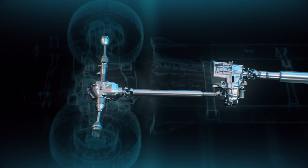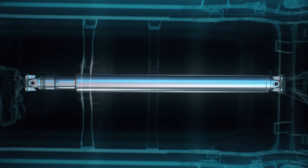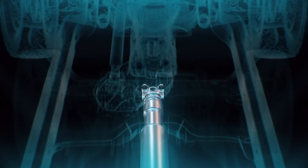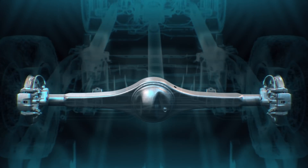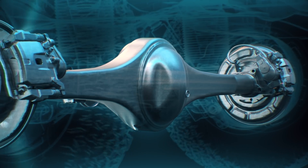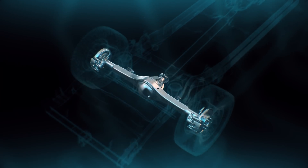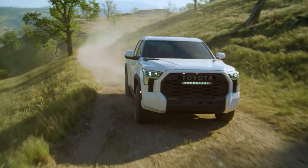Heading to the rear wheels, a redesigned and strengthened two-piece propeller shaft features enlarged joints to accommodate Tundra's increased torque output, while short wheelbase models now feature a lighter one-piece prop shaft. The rear end itself is completely new as well, with TRD Off-Road 4x4 models now featuring an electronically locking rear differential — a first for Tundra. This feature can lock the power flow so that it splits evenly to both left and right rear wheels, meaning the adventure won't end if one gets stuck spinning in the mud.